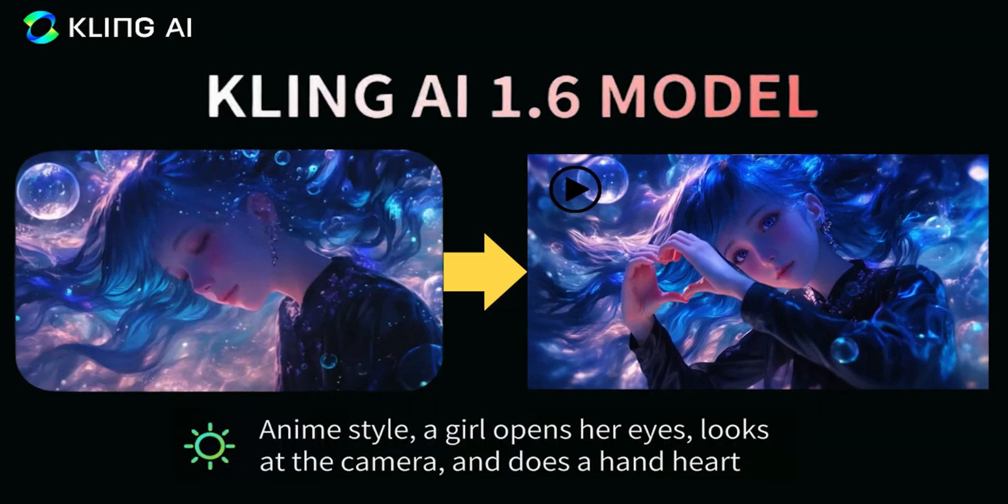The first AI video tool we're going to be looking at is arguably the best AI video generator out there right now — Kling AI. They have just recently released their 1.6 model.